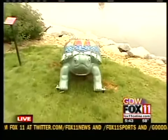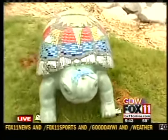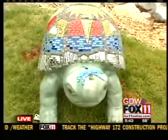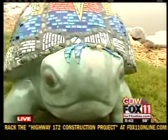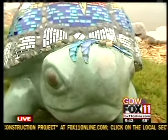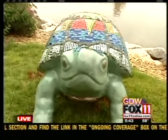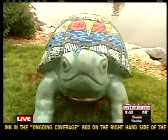Hey, good morning everybody. It's not too unusual to see things like turtles or frogs or butterflies along the banks of a river, but this is a little bit more unique. This is one of the pieces of artwork that will be on display for the Butterflies and Friends on Parade as part of the Einstein Project here in Green Bay. You're going to see all of these art pieces along the Fox River right here in Green Bay all throughout the summer.